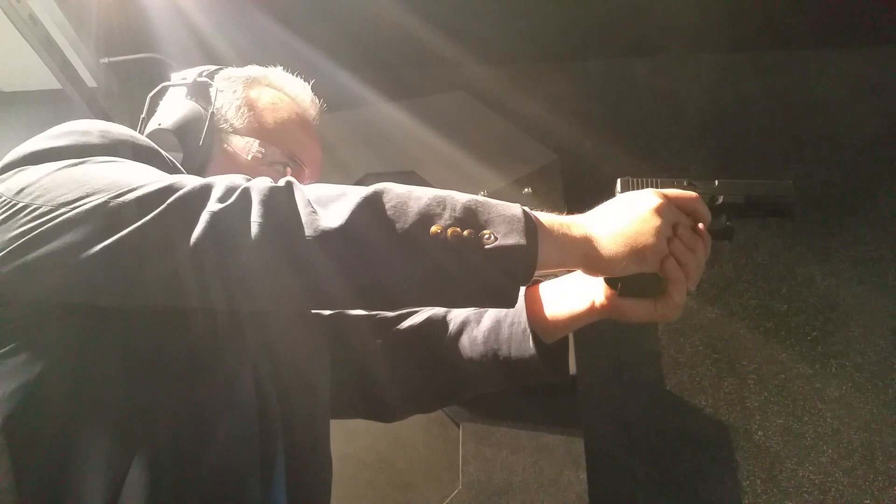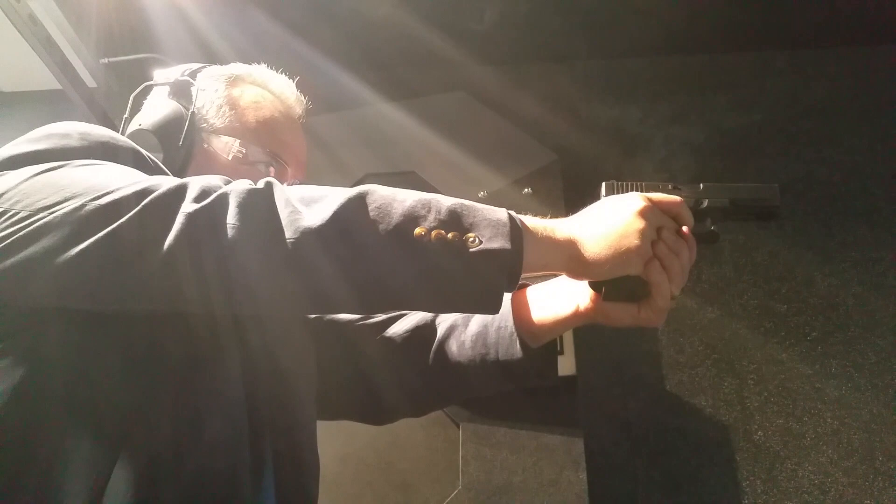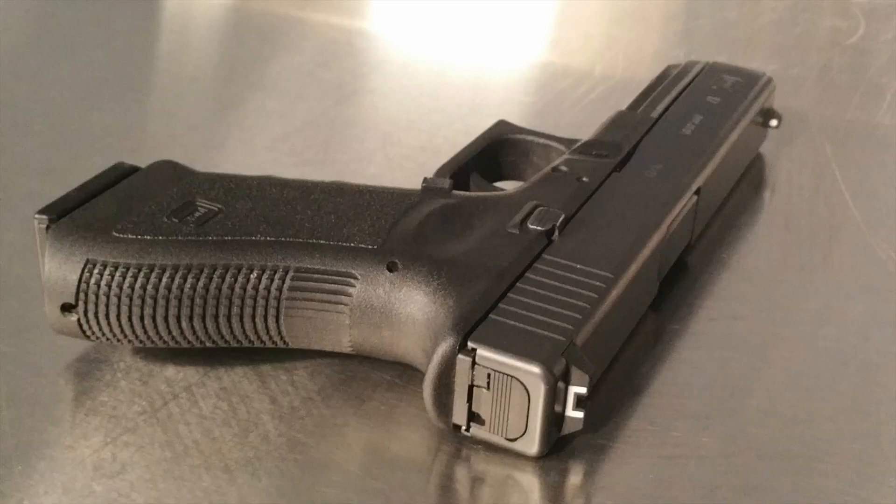Number five: a lot of people think the Glock 17 is called that because it was the 17th design — that is not accurate. It is the 17th patent that Glock held. Earlier patents were things like rods, knives, and camera parts, but the Glock 17 was the very first gun that Glock produced.